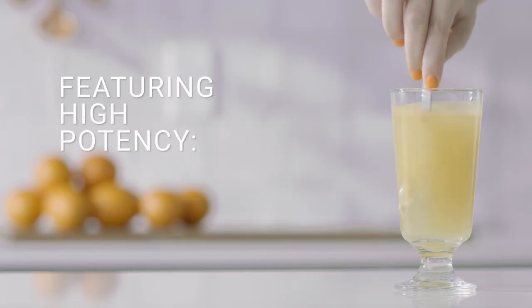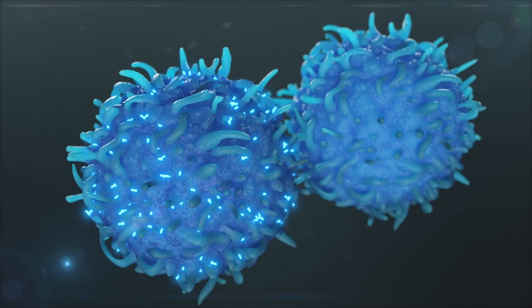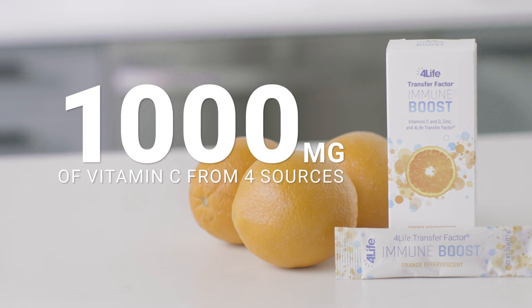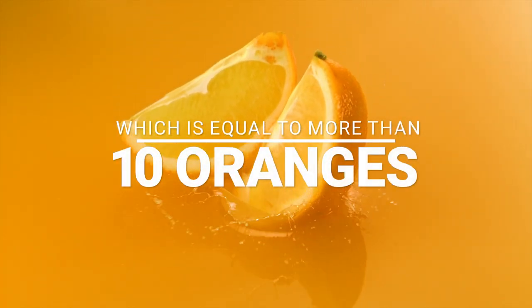Immune Boost also contains high potency zinc, which supports four different types of immune system cells, and 1000mg of vitamin C, which is equal to more than 10 oranges.